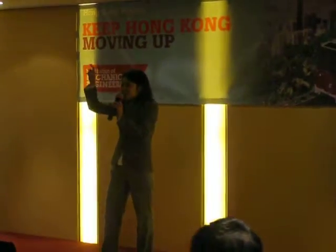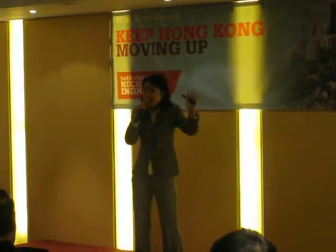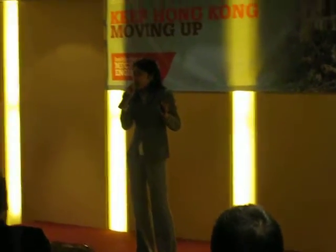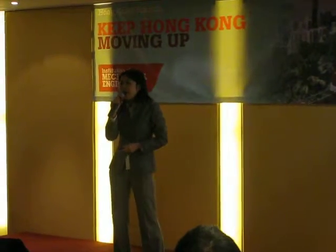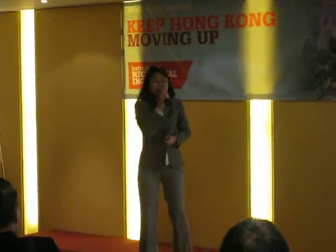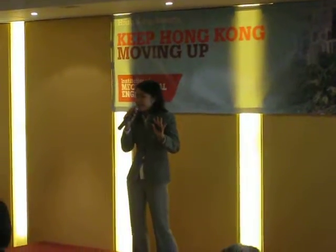Were you stuck in the lift? Was the air conditioning off and you sweated like a pig? Did your laptop screen go dark and all the files are gone? At that time, you may feel so powerless, so helpless that you may pray for a superhero to bring you back to power. But actually, you can be that superhero. I'm not kidding.